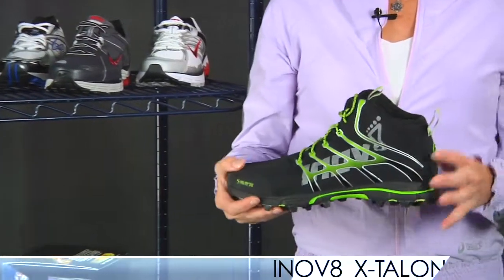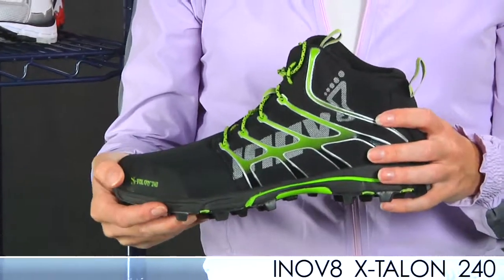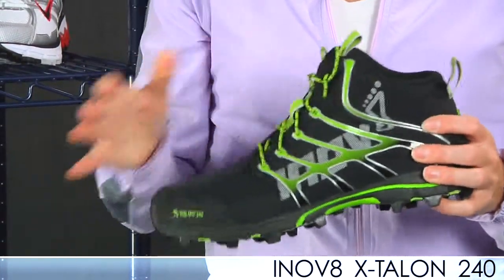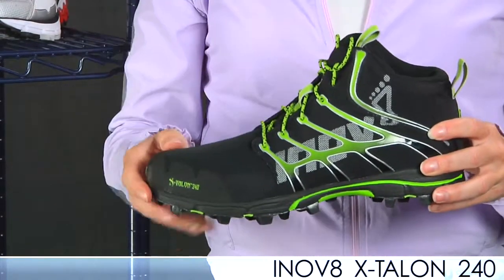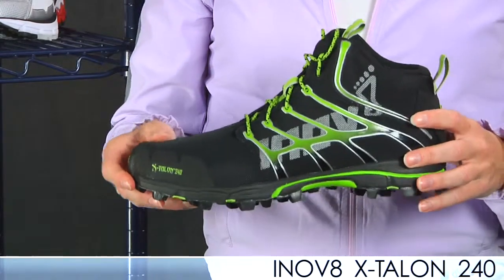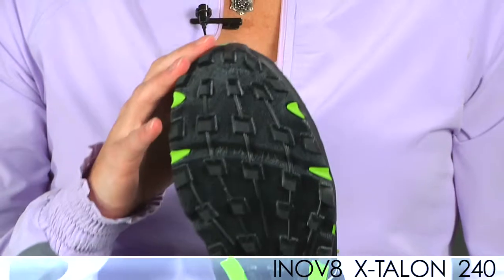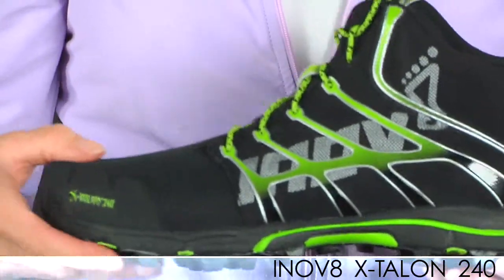First up is the X-Talon 240 from Inov-8. Please don't be afraid of this mid-top here — it's designed to protect you from debris and branches. It is super flexible and moves with you. This entire shoe for a size 9 weighs 8.7 ounces. This is your extreme trail race day shoe. Superb grip on the bottom — you can see the lugs here. Super light, super nimble. Check this out on our site; it's a really good shoe for a good price as well.